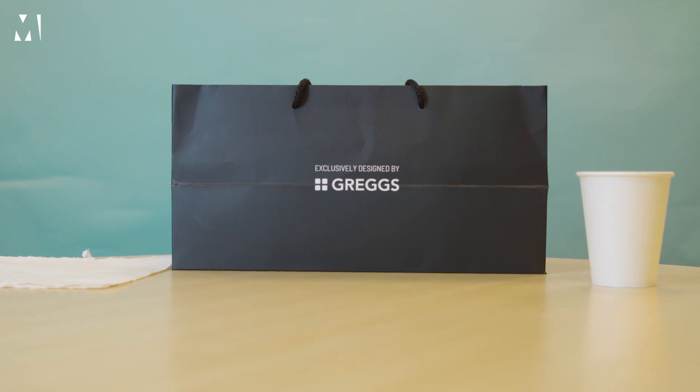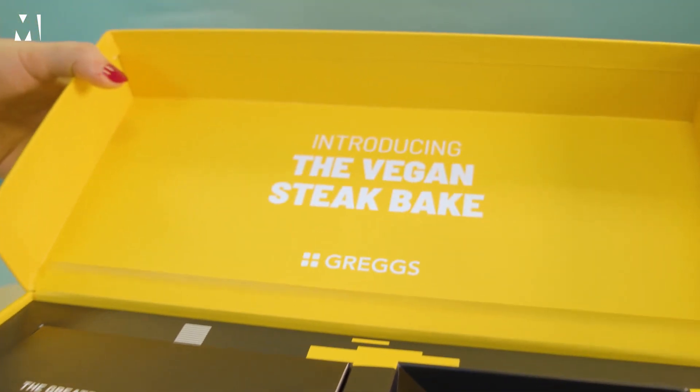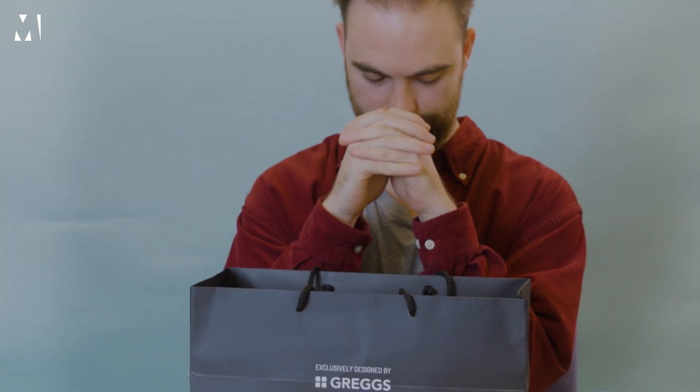This is the Greggs Vegan Steak Bake taste review. Just 12 months ago, Greggs gave the world the vegan sausage roll, and nothing's been the same since. 12 months on, we've got another vegan transplant on one of their most popular products, and I'm here to walk you through it with my mouth. One quick disclaimer before we start: I'm not vegan. But vegan treats aren't necessarily meant for vegans — they're meant for non-vegans to scrutinize. So here we go.